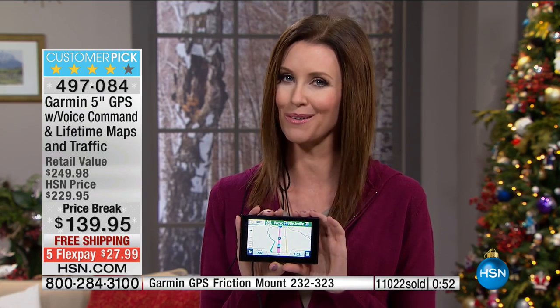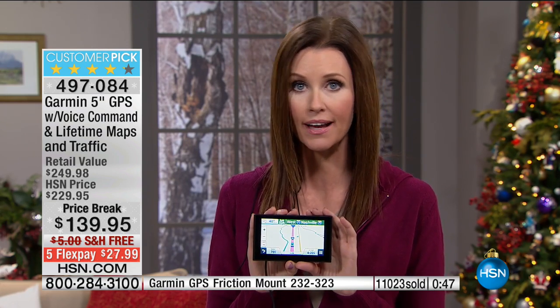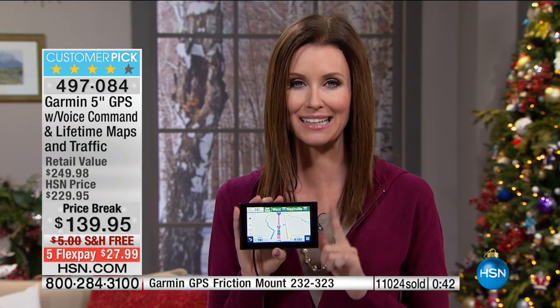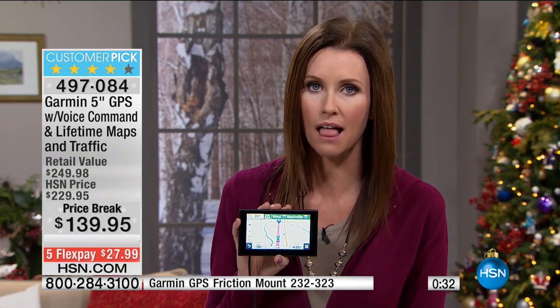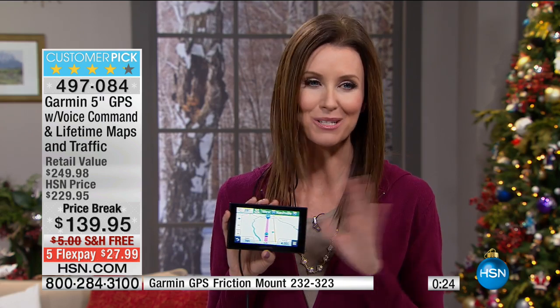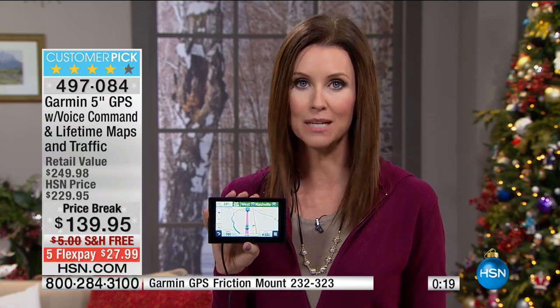You'll always know where you are, where you're going, and how long it's going to take. Imagine never sitting in traffic again because you'll always have that alternate route. Garmin will tell you exactly. Today it's the lowest price ever — you're saving $90 off our already low HSN price, plus getting the additional vent mount. It's $139 on five flex pay with free shipping. Already over 11,000 sold, so we're in our final quantities. Take advantage of this.